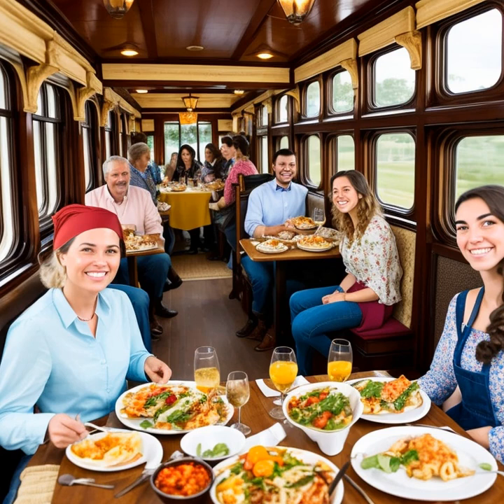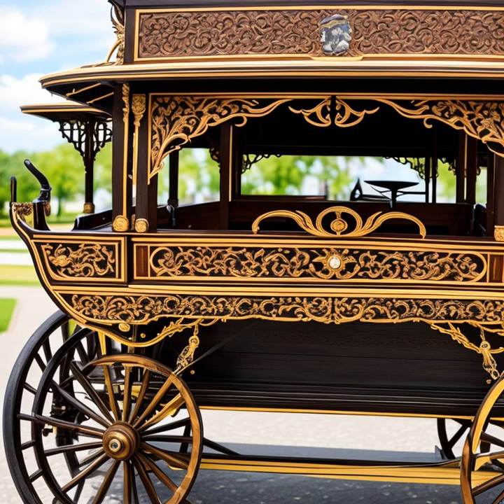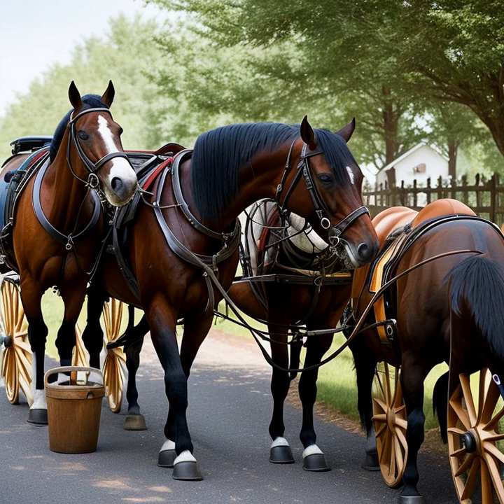The widespread use of horse-drawn carriages also had social implications, as they became a symbol of status and wealth. The more ornate and luxurious the carriage, the higher the social standing of its owner. This led to a competitive culture among the elite, with individuals commissioning custom-built carriages to showcase their wealth and taste.